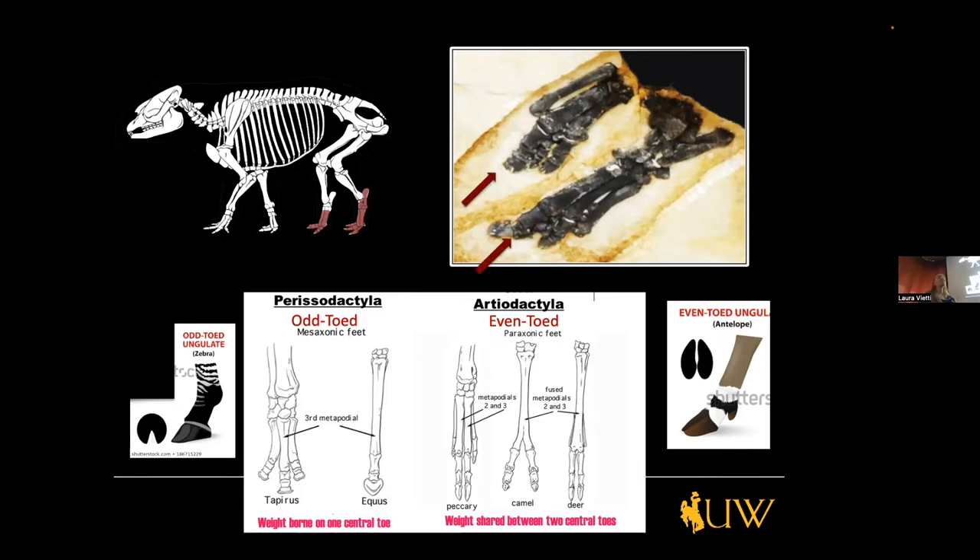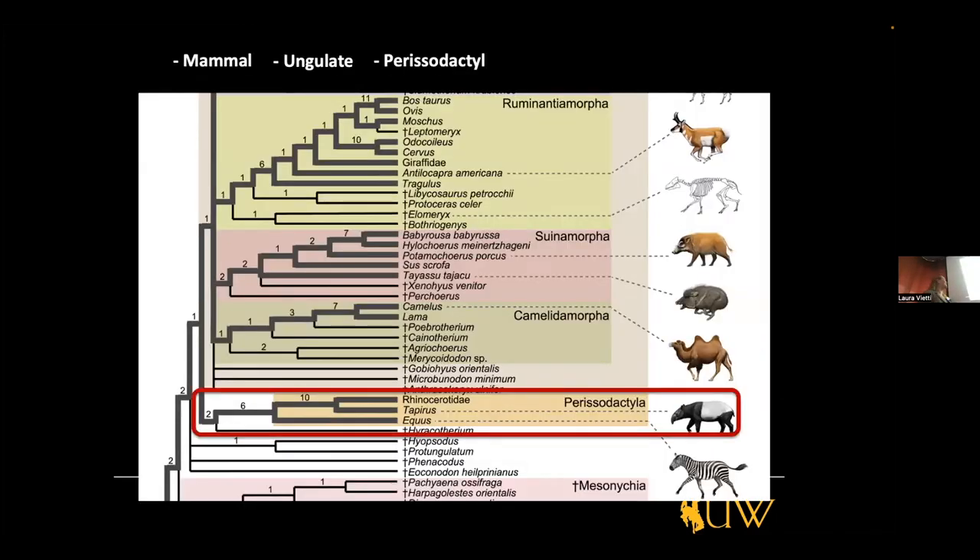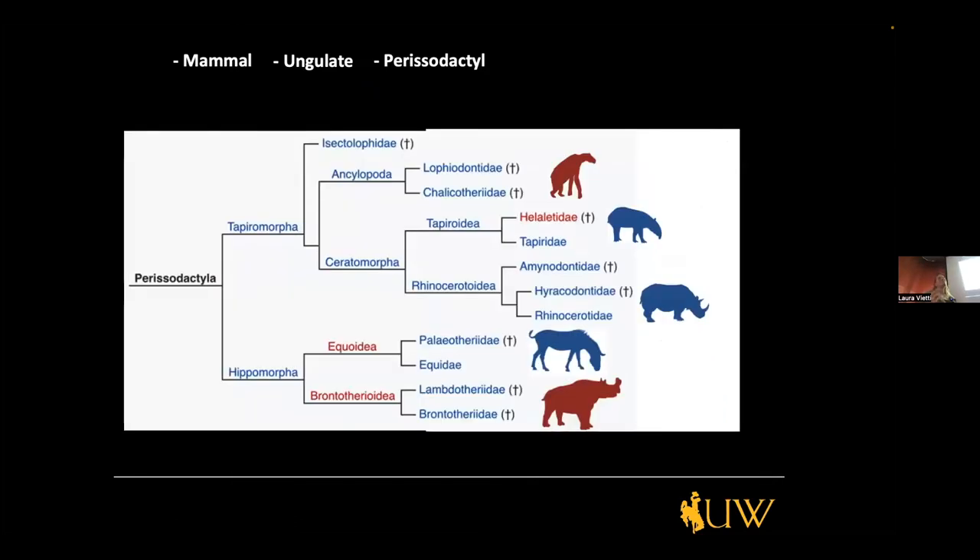Looking at the skeleton's back toes, we count one, two, three — which puts it very solidly in the perissodactyl group. Now we know it is a perissodactyl. The question is what type? The perissodactyl group includes horses, rhinos, tapirs, and extinct animals called chalicotheres, which were the biggest land mammals ever on planet Earth. So the question is which of these groups did that fossil belong to?